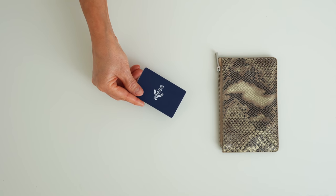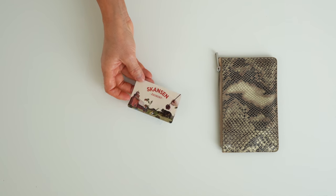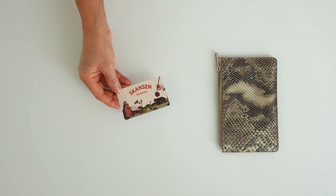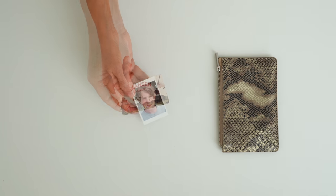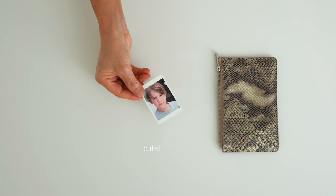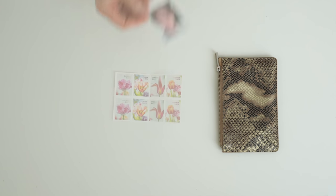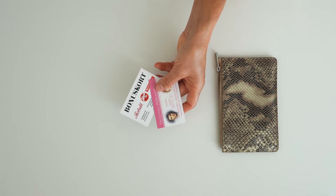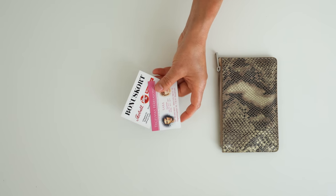A public transportation card. A Skansen annual pass — as many of you know, I love Skansen, our local open air museum. If you ever come to Stockholm, I highly recommend a visit. A photo of my son Wille from when he was younger. Some stamps — I am a person who still occasionally sends snail mail. My hairdresser's business card and a loyalty card from a local shoe store.